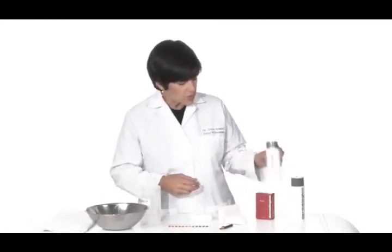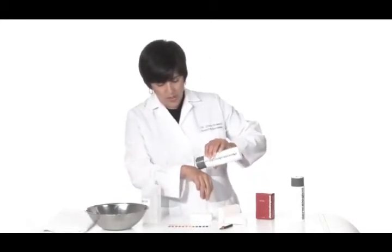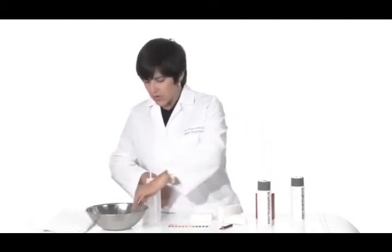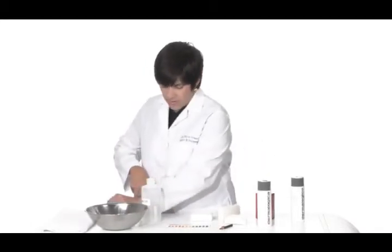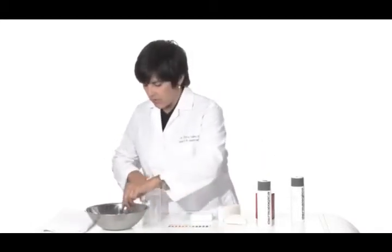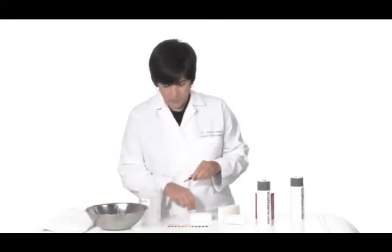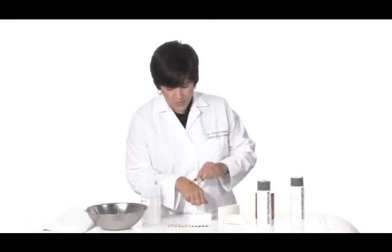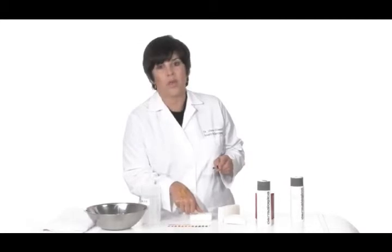Other Dermalogica products I want to show you briefly are the Special Cleansing Gel. I'll just put a little bit of water in there to lather that up and clean off my pencil. And you can see also that it's between the 4 and the 5 pH.